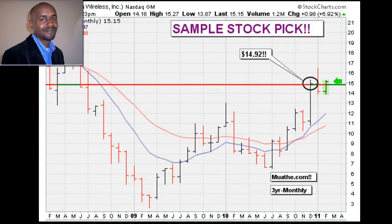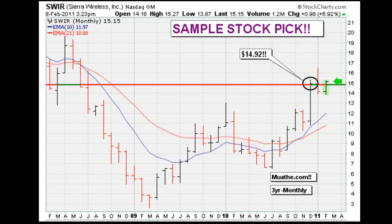This is Eric Mouadha with Mouadha.com for Tuesday, February the 8th, 2011. The free breakout alert sample that I have for you is SWIR. The stock is breaking out above the 14.92 area, so 14.92 is your buy point on a monthly chart.